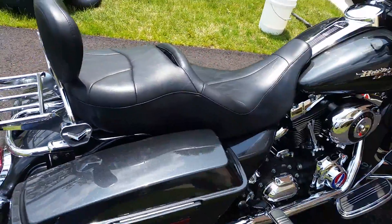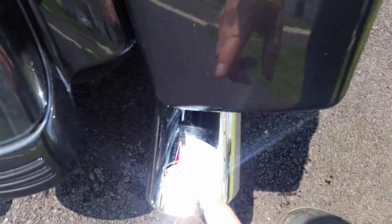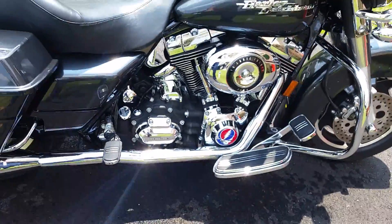I have Vance and Hines pipes on it — true duals.